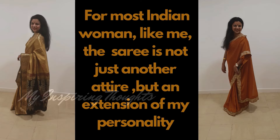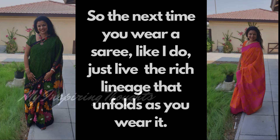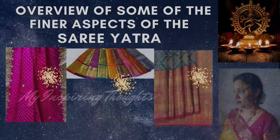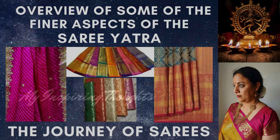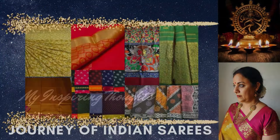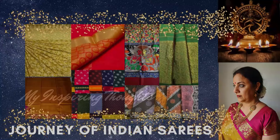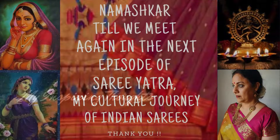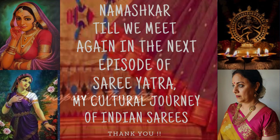For most Indian women like me, the saree is not just another attire but an extension of my personality. So the next time you wear a saree, just live the rich lineage that unfolds as you wear it. Remember, you are wearing a piece of garment that has lived through centuries. Now that you have been a great audience to this overview of the Saree Yatra — the journey of sarees — I am sure the next time you come across any of the above types of sarees, you will really appreciate the nuances. Namaskar, till we meet again in the next episode of Saree Yatra: My Cultural Journey of Indian Sarees.